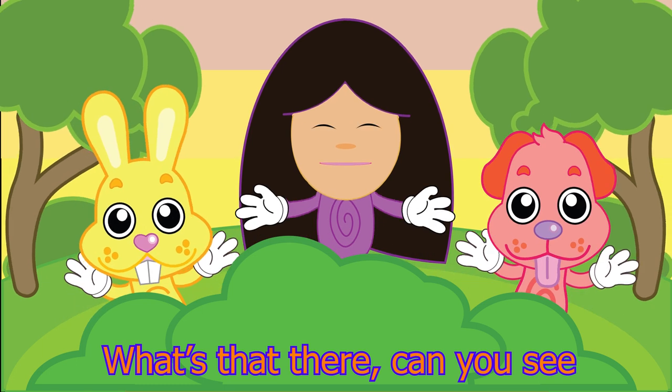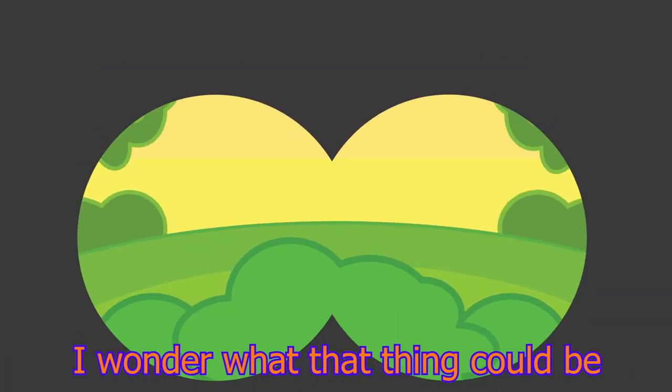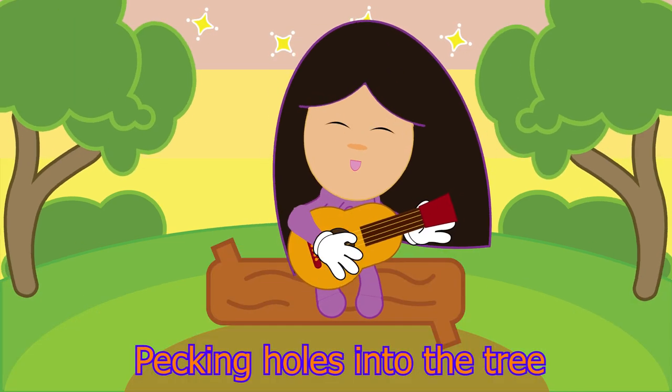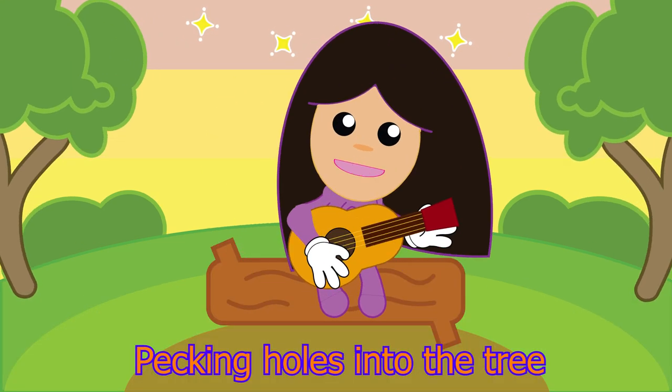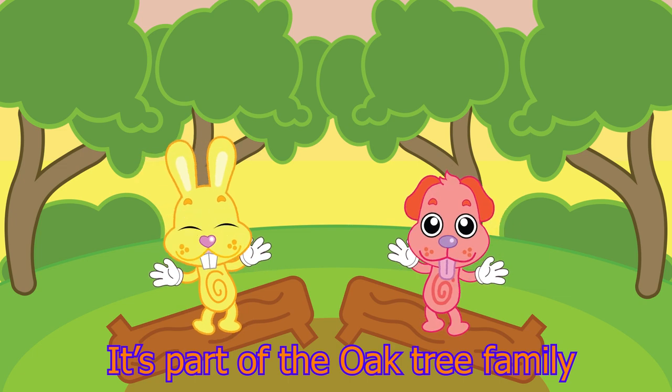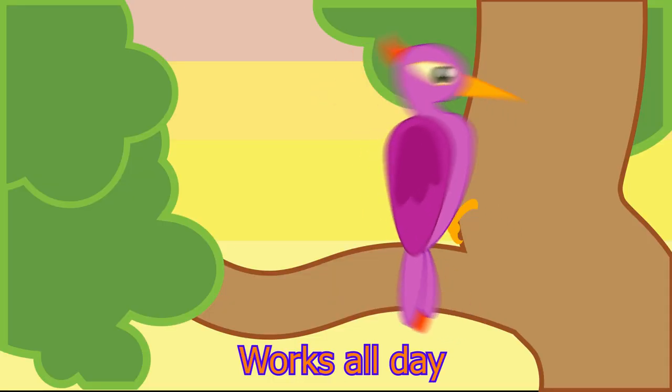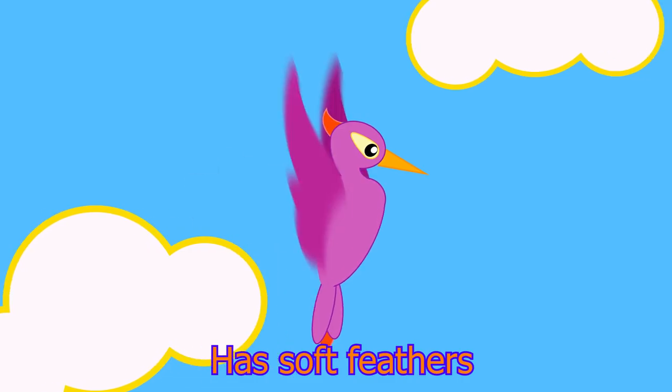What's that there? Can you see? I wonder what that thing could be. Pecking holes into the tree. It's part of the oak tree family. It has a pointed beak. Works all day pecking holes into the tree. It has soft feathers.